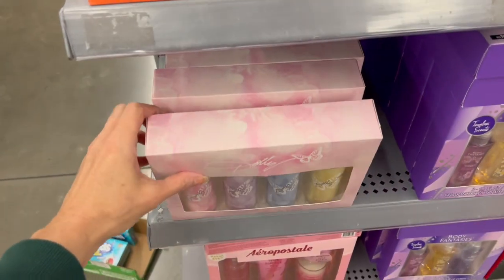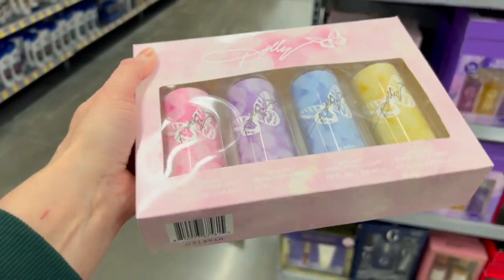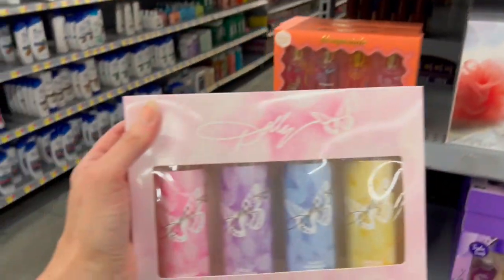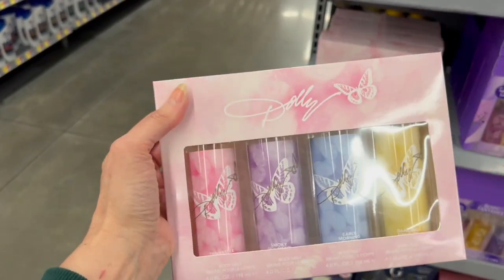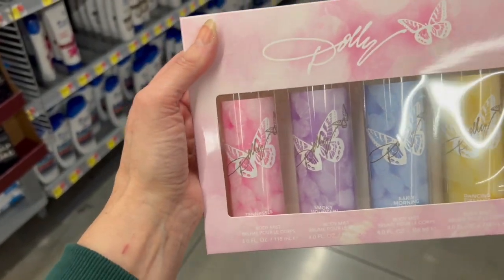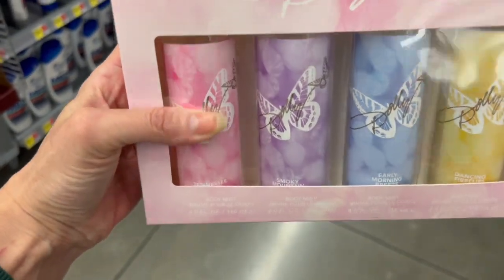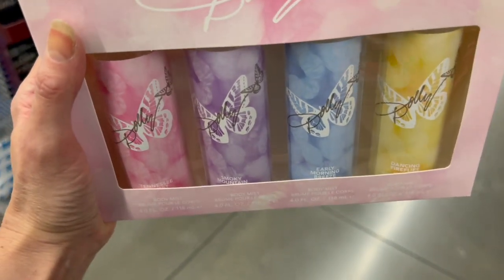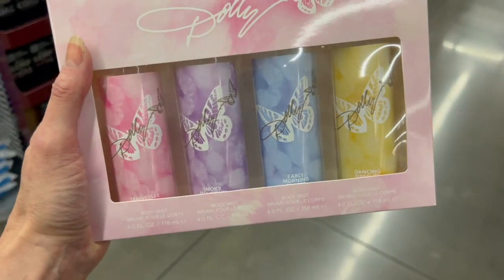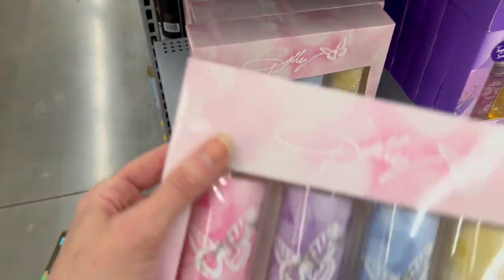We also have a Dolly Parton set but unfortunately it's not marked with a price. I love when Walmart or the manufacturer marks the boxes, otherwise you don't know if it's $15. This set can also be found at Walgreens if you're really into Dolly's gift sets — she has a collection there as well. The scents are Tennessee Sunset, Smoky Mountain Early Morning Breeze, and Dancing Fireflies — the yellow one.